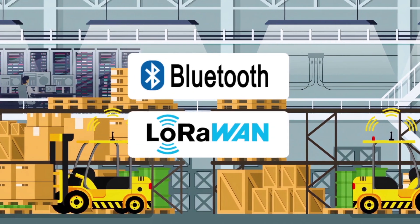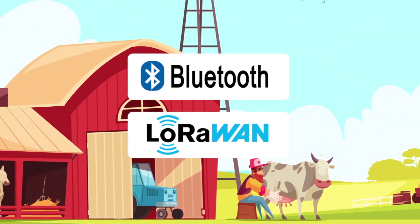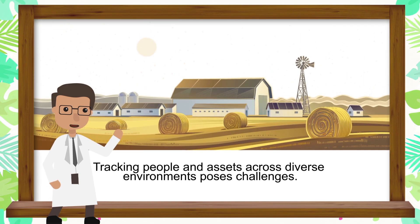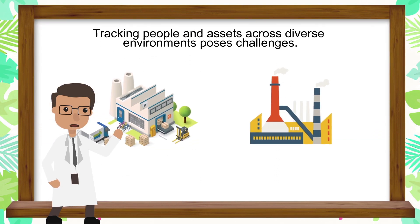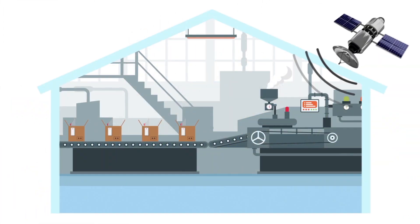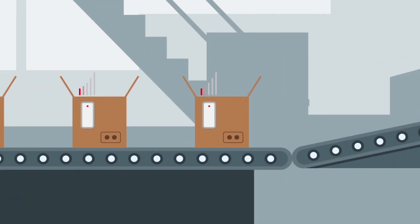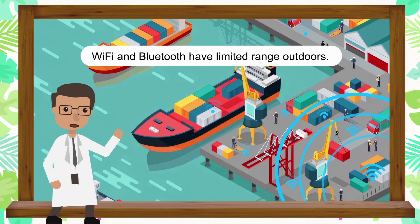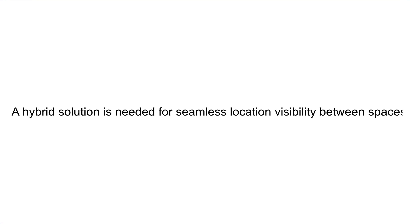Indoor Outdoor Location with LoRaWAN and Bluetooth. Tracking people and assets across diverse environments poses challenges. GPS lacks accuracy indoors, while Wi-Fi and Bluetooth have limited range outdoors. A hybrid solution is needed for seamless location visibility between spaces.